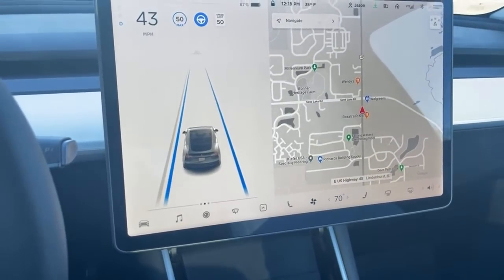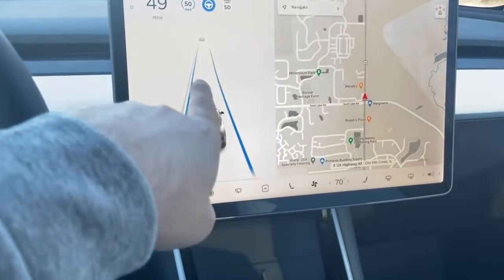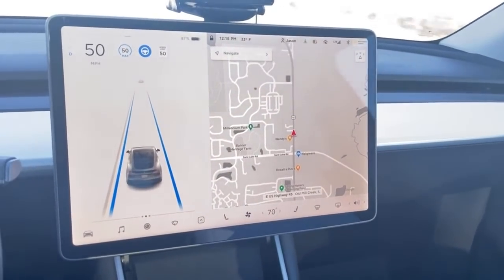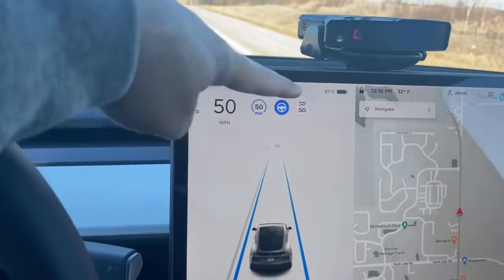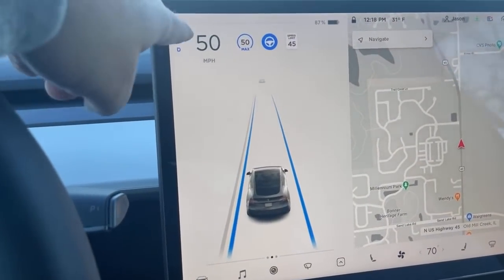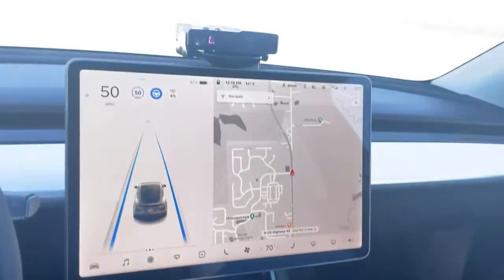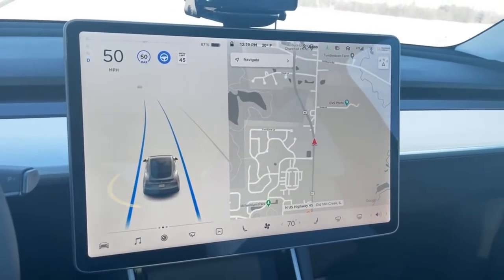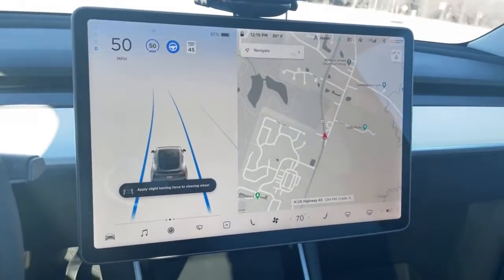I still have to hit the accelerator to continue through the green light — that's the same as before. It looks like all of this is redesigned. The 50 mile per hour speed limit display and everything in that section is rearranged. We don't have all the dots like you see on the full self-driving beta, but we do have this whole new section that's bigger — it's sort of the next step in full self-driving.